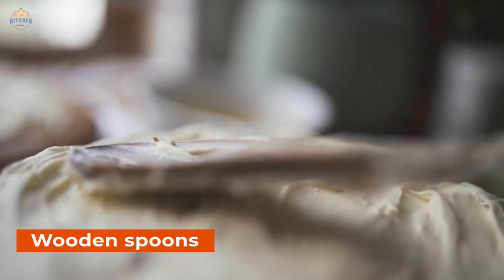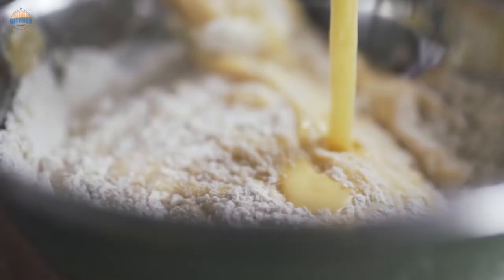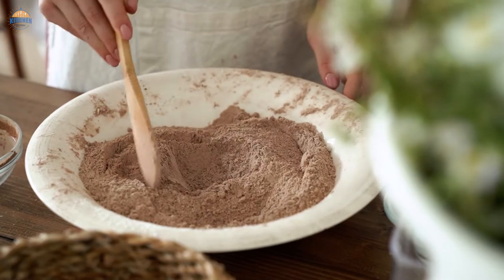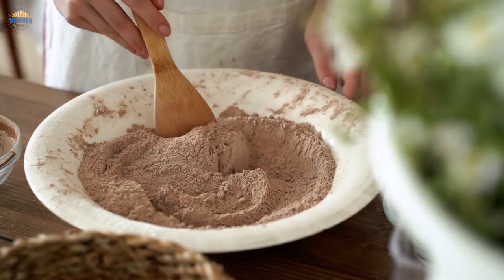Wooden spoons are a quintessential tool of the kitchen trade. Whether used for stirring, mixing, or ladling, wooden spoons are versatile and durable tools that can last for years. Wooden spoons are one of the oldest and most basic cooking utensils and a must-have in every kitchen.